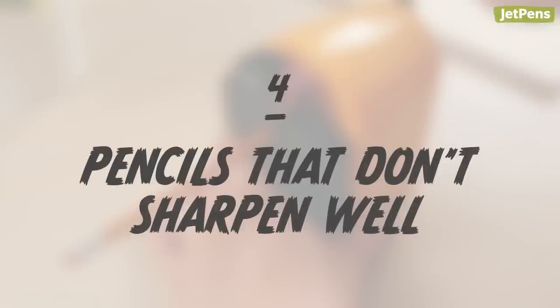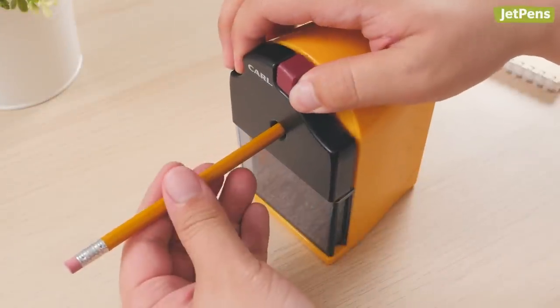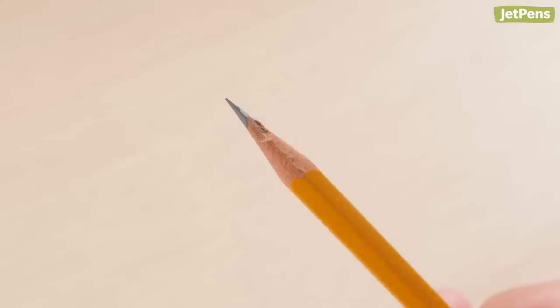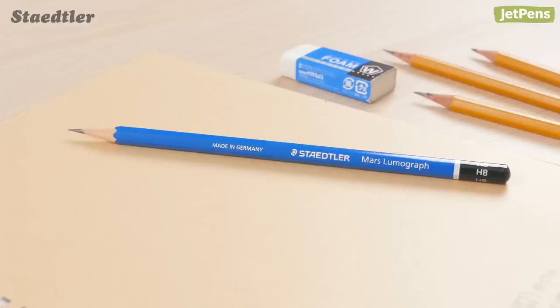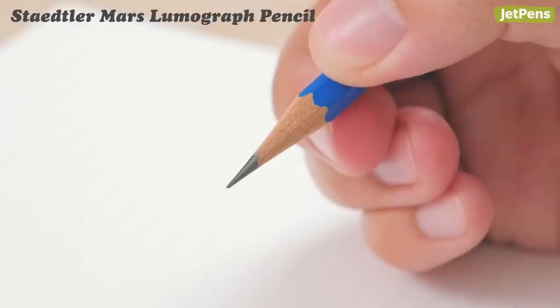Pencils that don't sharpen well. Don't you hate it when you sharpen your pencil but the lead keeps breaking or ends up looking uneven? Switch to a better pencil, like the Staedtler Mars Lumograph. They're break-resistant and sharpen cleanly because of their specially formulated leads.